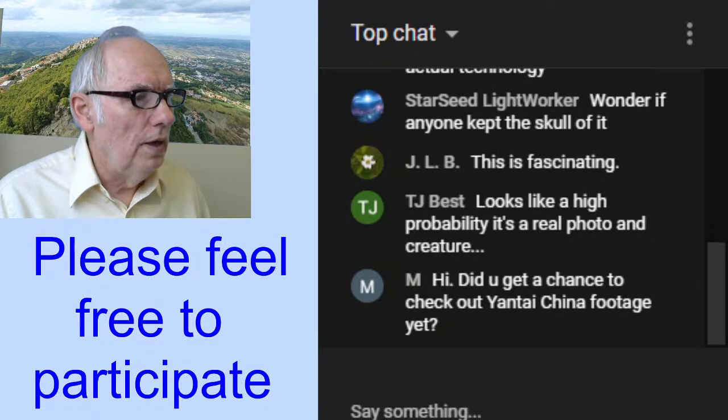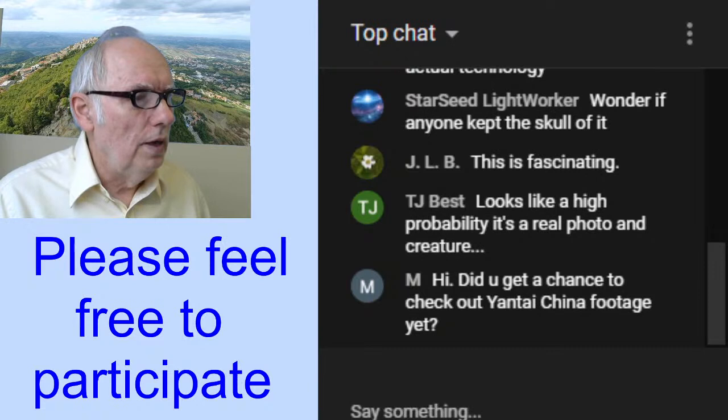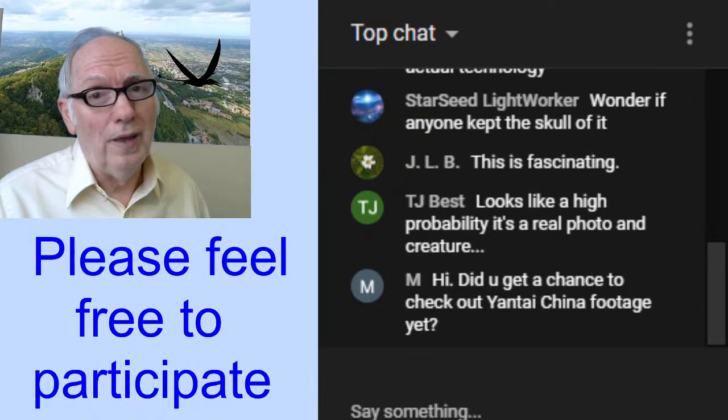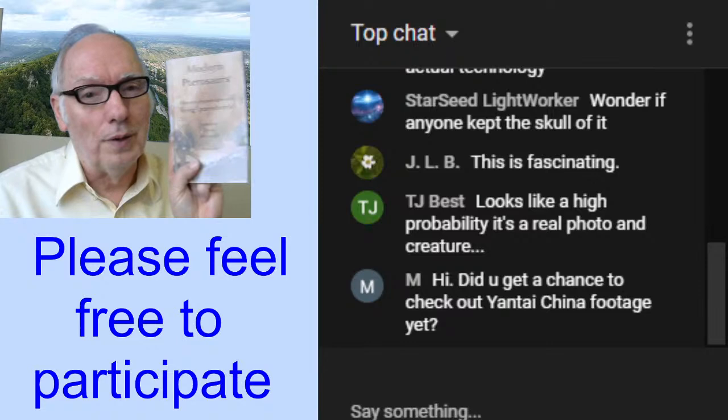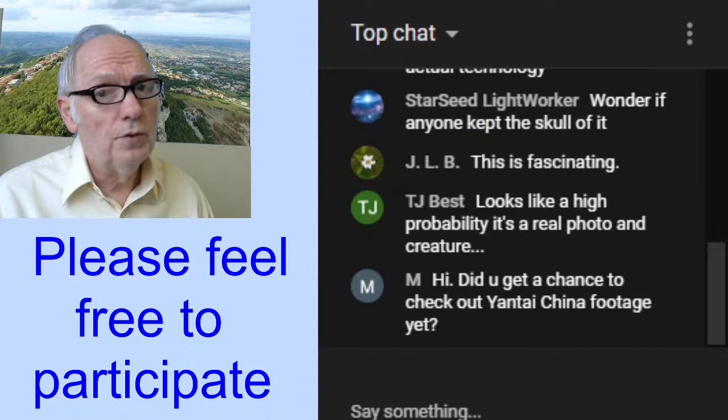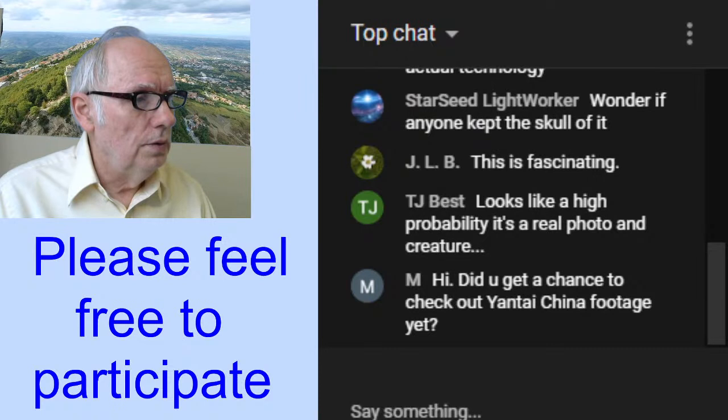TJ Best, thank you for coming. You say it looks highly probably to be a real photo and creature. There are definitely indications of that, though I haven't been able to get the old photo in an old book or old magazine, so I had to stop printing my book. I wanted to get back to eyewitness testimonies — interviewing people that have had sightings themselves. That's really my specialty, but I am a scientist and I was able to do research on this.